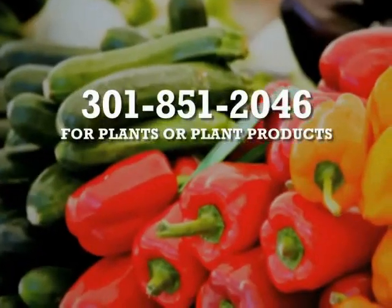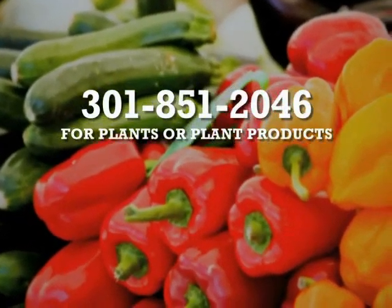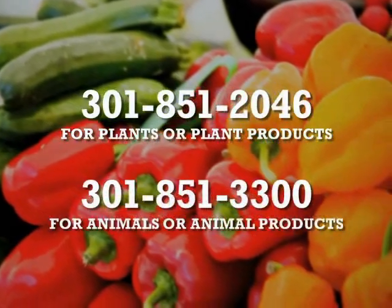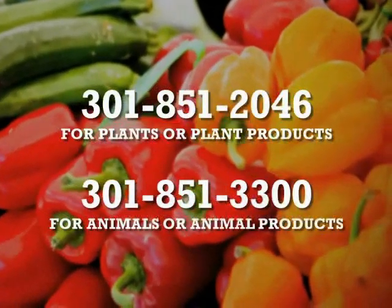Call 301-851-2046 for questions about plants or plant products. Call 301-851-3300 for questions about animals or animal products.